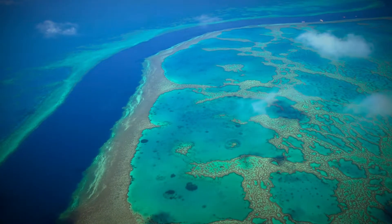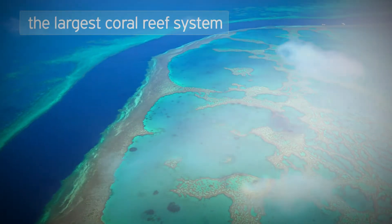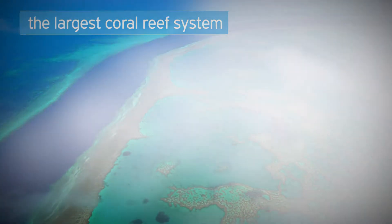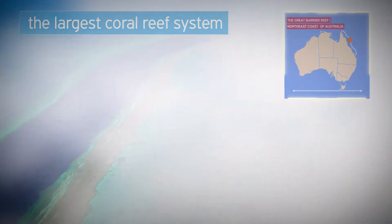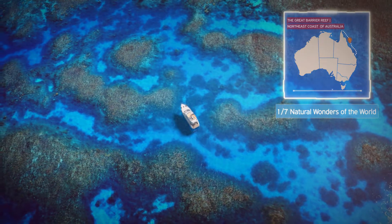Welcome to the Great Barrier Reef, the largest coral reef system on our planet. It is located on the northeast coast of Australia, and it's one of the seven natural wonders of the world.